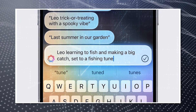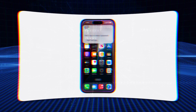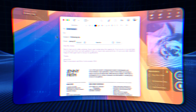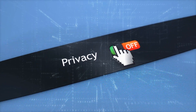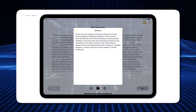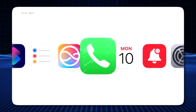Summaries will be available across your entire OS, automatically providing key points from emails, messages, and more. This is particularly helpful for emails, where you can quickly grasp the essence without relying on your sender's preview. Apple prioritizes user privacy, and all processing happens on your device. Beyond writing assistance, on-device AI can now transcribe phone calls and other audio.